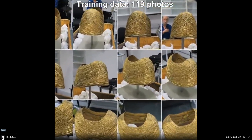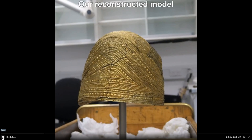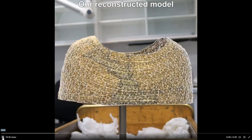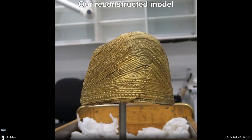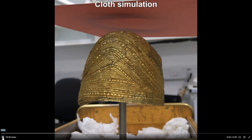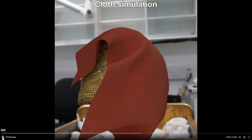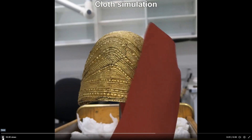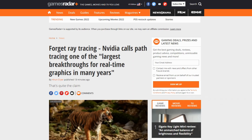Forget ray tracing — the video calls path tracing one of the largest breakthroughs for real-time graphics in many years. Hello everyone, my name is Burning Wiki and I am back for a third video today with more gaming news. If you want to stay updated on all gaming news, don't forget to subscribe.